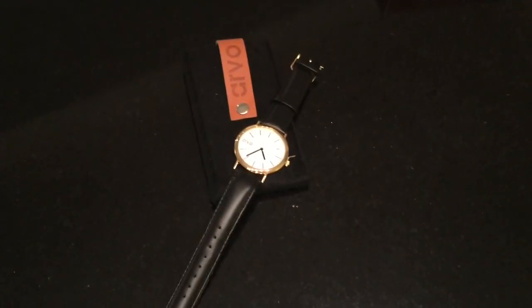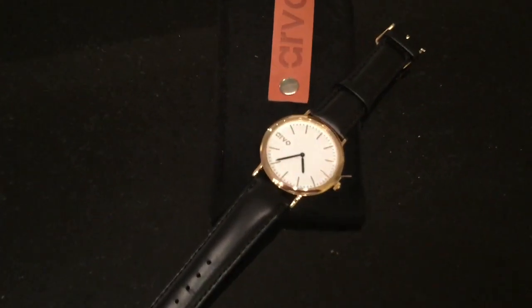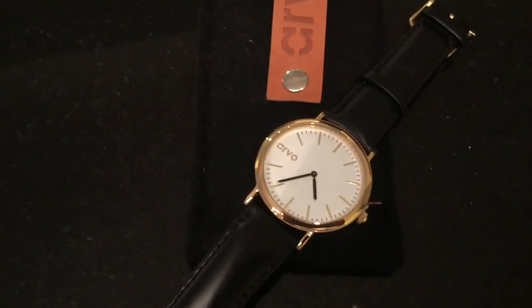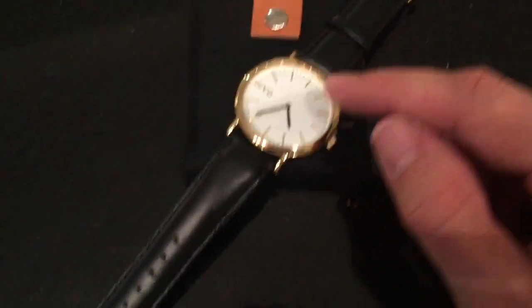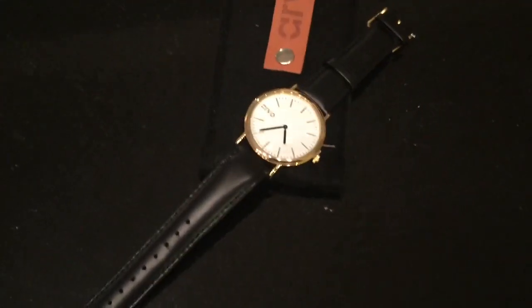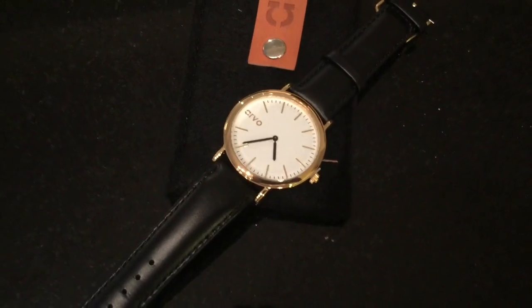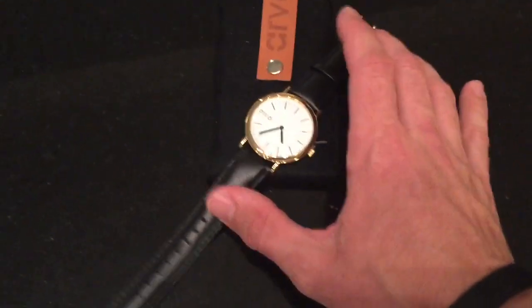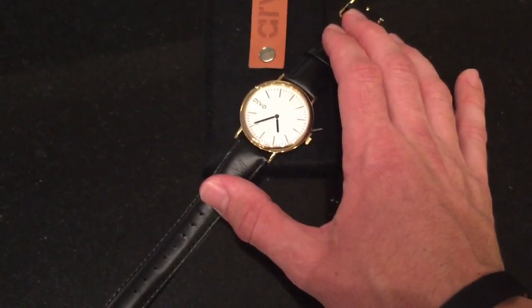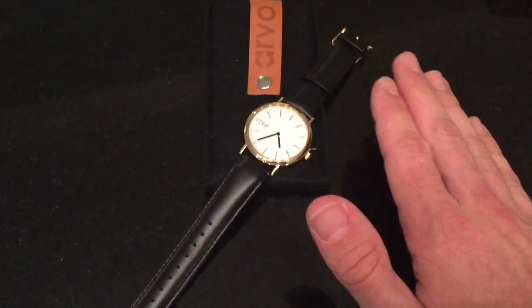I am just going to jump into the bread winner this month for the Hudson box, and that is this Arvo watch. Retails for about $64.99. It's got a black leather band, gold dial, gold trim, and a white face. Now personally, I am not a big fan of gold — I don't really wear any of it. But being a white face and black band, this will be super easy to pair with a lot of different outfits. Can't go wrong wearing black, white, or just a plain neutral color.